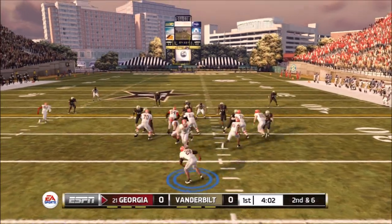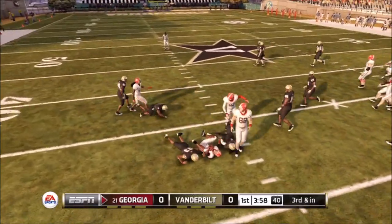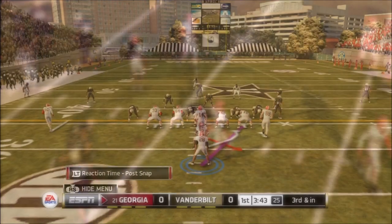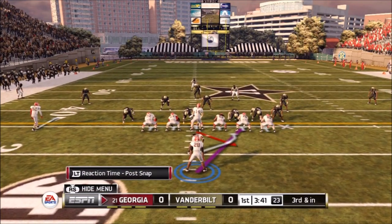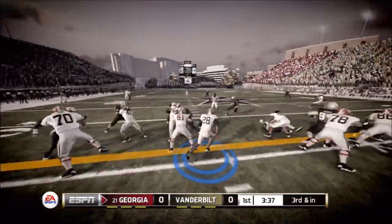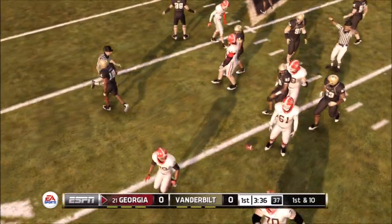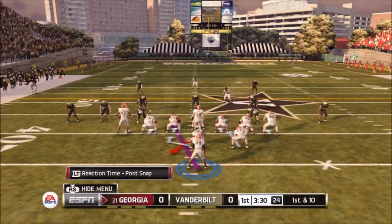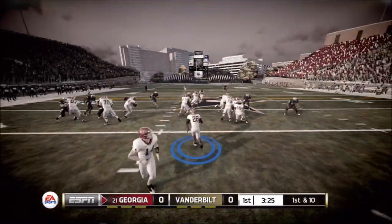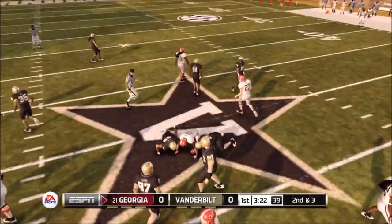A little counter play here, second and six, using that reaction time feature. Not able to get across the first down marker, so we're looking at third and inches. I'm going to switch sides and there is an opening — not able to pick up too much on that run, but we get the first down. That was my aim: to keep this drive alive and keep it going against Vanderbilt.